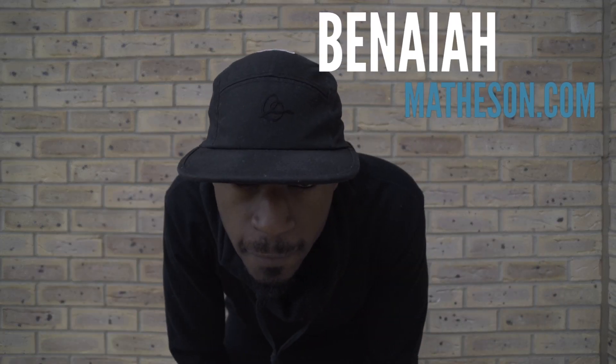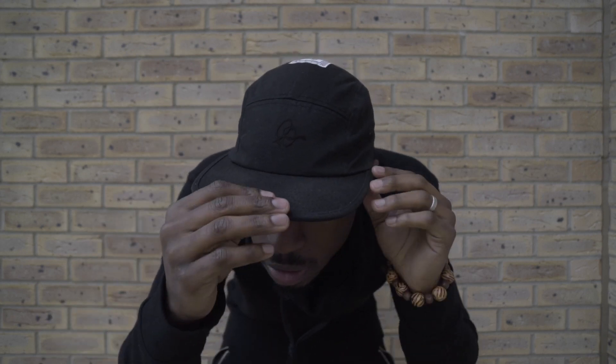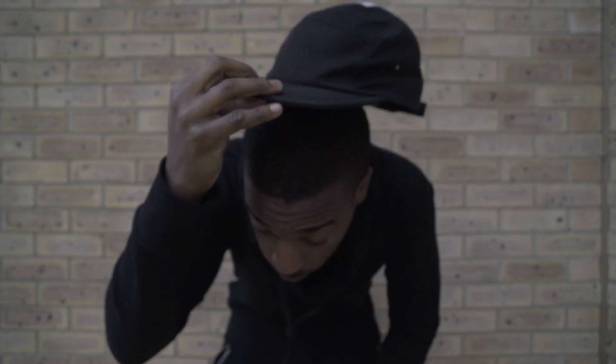Next up we have a snapback from Benaiah Mason. You've got the signature logo at the front and on the back you have a little statement that says 'I've always wanted to be me, be you always' — which is a great encouragement and something to take around with you all the time.